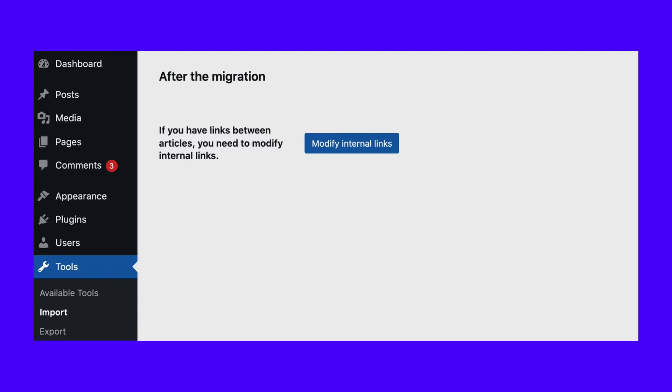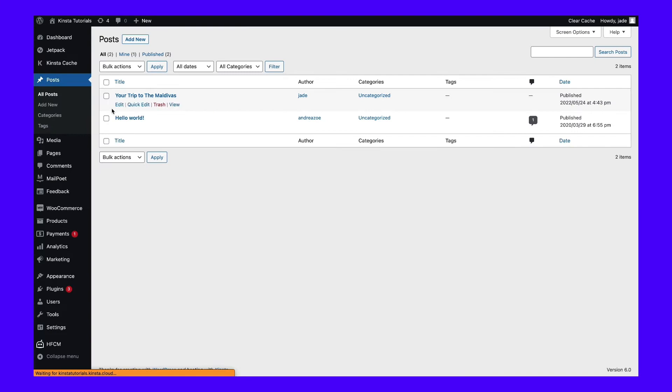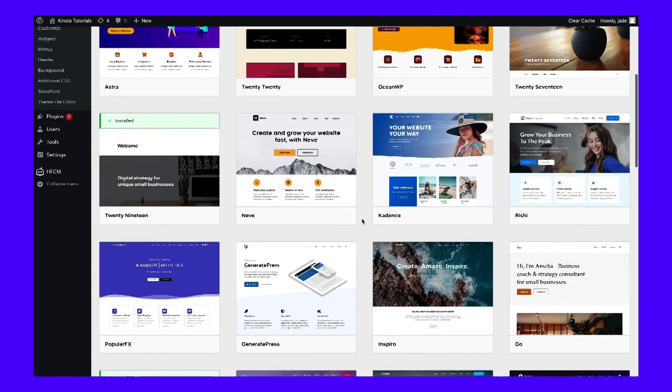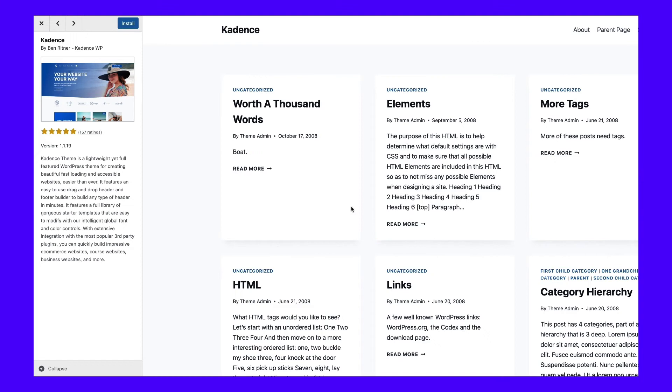WordPress comes with a default theme pre-installed. However, it may not be the best fit for your migrated Joomla content. You can check how your site appears with the default theme by visiting it in a new tab, or view a specific webpage by navigating to Posts or Pages, hovering over the page, and selecting View. To install a new theme, navigate to Appearance and then Themes in your WordPress dashboard, select Add New, and explore the available options. When you find a theme, hover over it and click Preview. Pay attention to star ratings and reviews, and ensure the theme is responsive and mobile-friendly. When you find your perfect theme, select Install and then Activate.